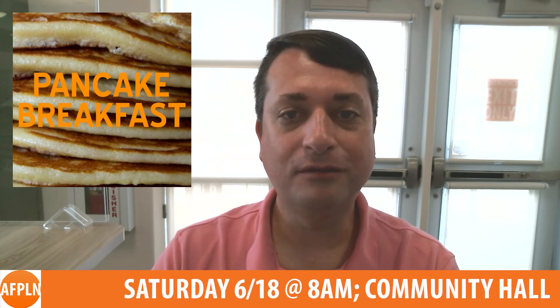The Avalon Lions Club will be hosting a pancake breakfast at Avalon Community Hall from 8am to 11am on Saturday, June 18th. Admission is $10 for adults and $8 for children and includes pancakes, bacon, sausage, and all the delicious breakfast fixings. Visit www.avalonlions.com for more information.